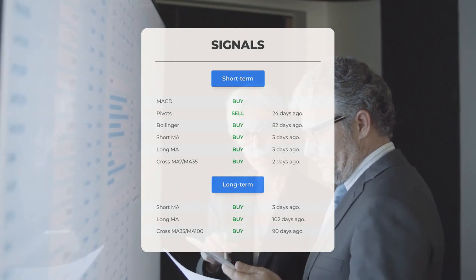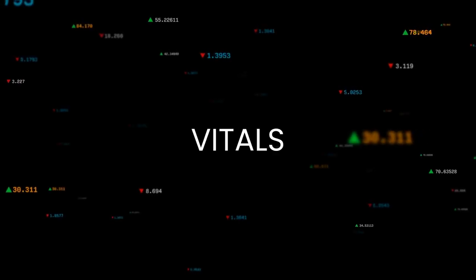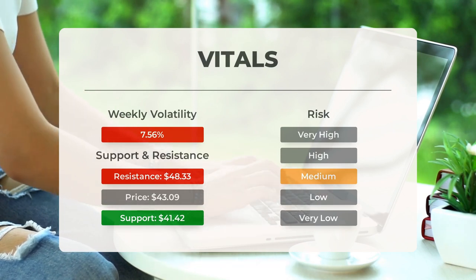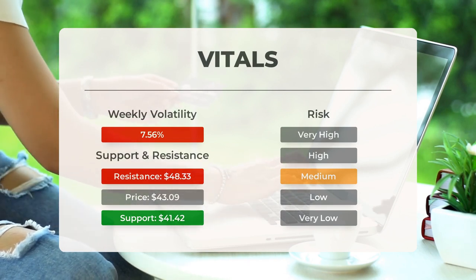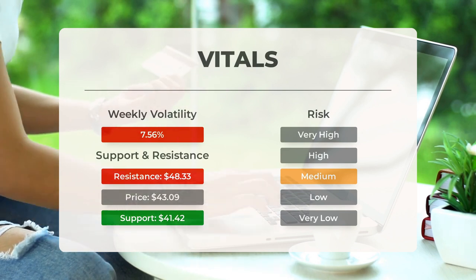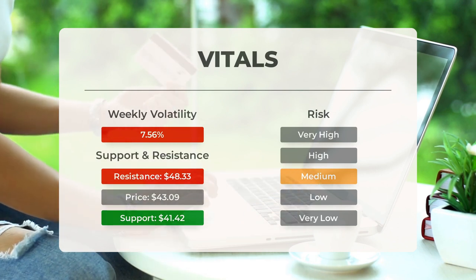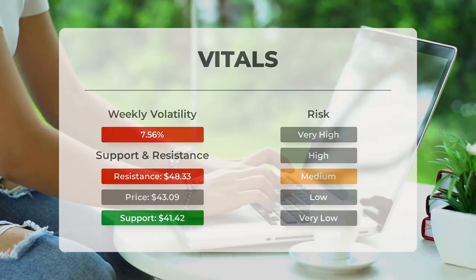Support, risk, and stop loss for Soxel. Soxel has a support level at $41.42, backed by accumulated volume, presenting a potential buying opportunity when tested. This ETF displays moderate daily movements with significant trading volume, resulting in medium risk. On the last trading day, Soxel had a $2.77 price range, equivalent to 6.09%. Over the past week, the average daily volatility stood at 7.56%.